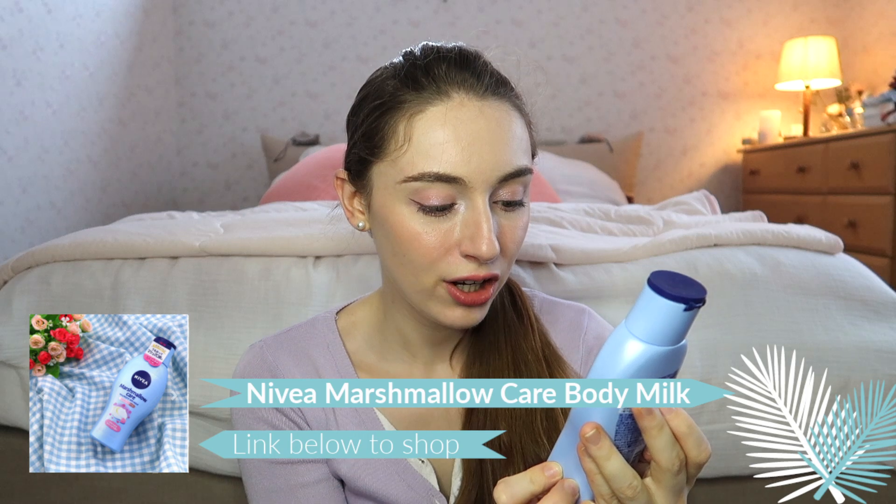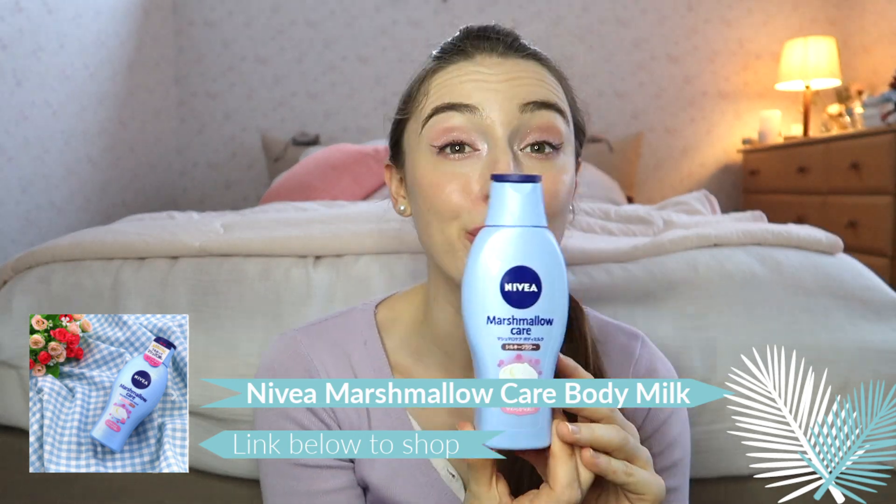Next I have more of a body care product: the Nivea Marshmallow Care Silky Flower Body Lotion. This is a really smooth, watery type of body lotion that's great for hydrating. It's really cheap too, which is even better — all products I mention are linked below. More importantly, it smells really really good. After using it, my skin was always really silky smooth — it's not sticky at all, which is great for a body lotion. We will definitely be repurchasing this.